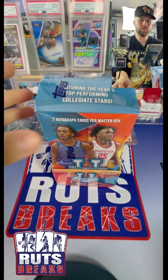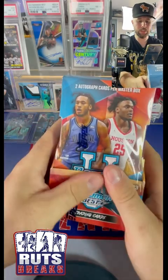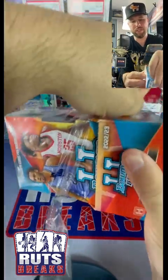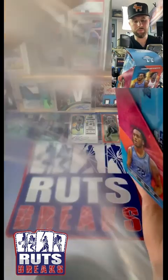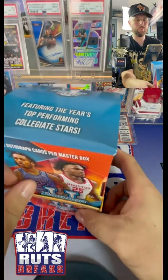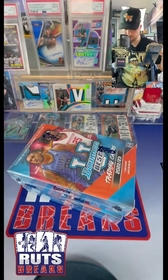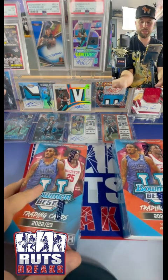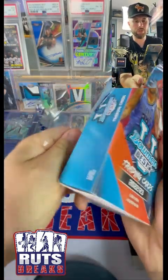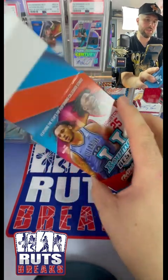Bowman's Best University 2022-23 - this is a new product for basketball, a little college basketball action. You get two autos out of this. In the other Bowman U products we've been opening, we've been Wemby hunting - looking for Victor Wembanyama, who just went number one in the draft, and we're looking for Caitlin Clark. Those are the chases. I like these Bowman Best cards - good looking cards. I've opened baseball and football, now we move on to basketball. Pretty excited, here we go.